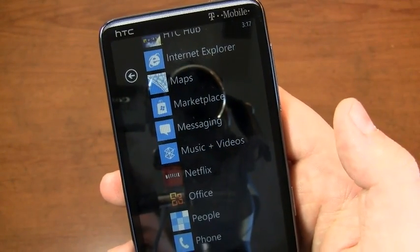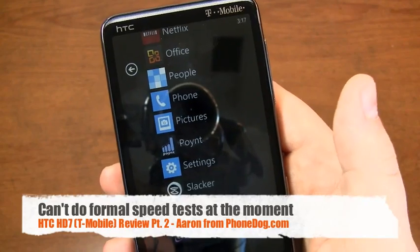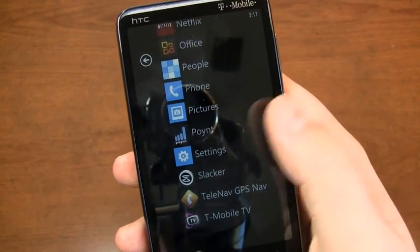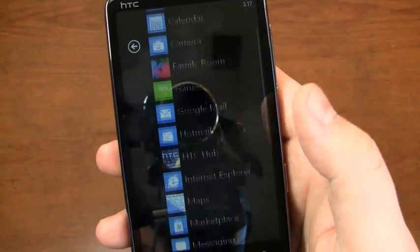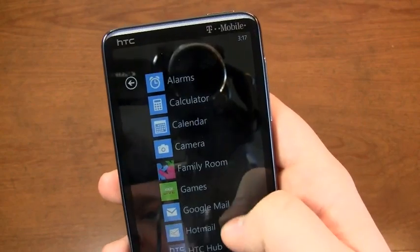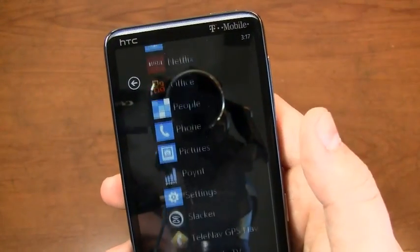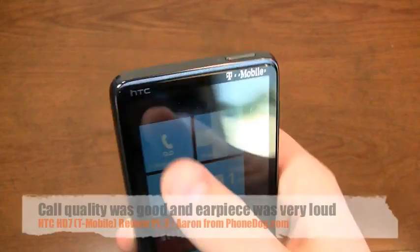Quadrant Standard and speed tests aren't available in the Windows marketplace right now, so I couldn't do any testing for the review. But as soon as those are available, I'll jump back on camera — maybe in a future dogfight — and compare those speeds. I've been impressed with the reception and the earpiece is sufficiently loud.